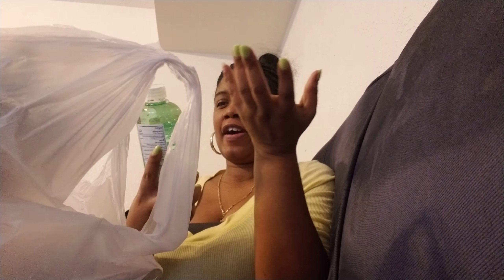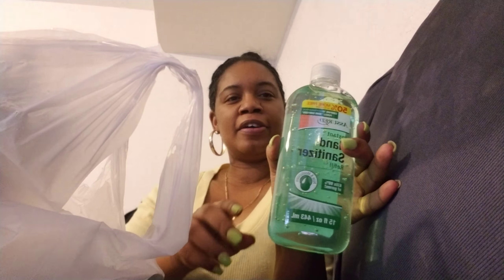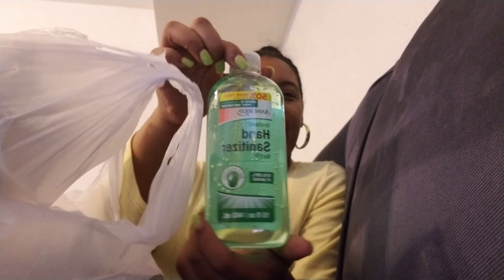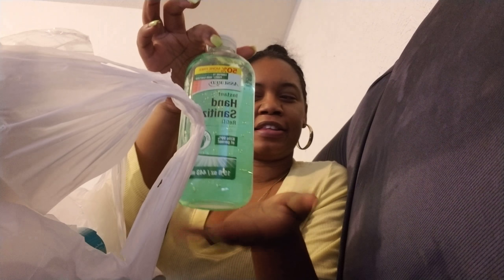Hi guys, how you doing? I'm coming to you with the Dollar Tree haul, so let's get started. I have a lot! I got this Assured instant hand sanitizer refill, it's 15 ounce — 50% more free. Usually they have the bottles with the pump, so they had some of those and I picked that up.